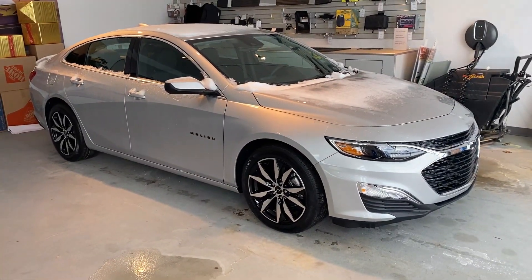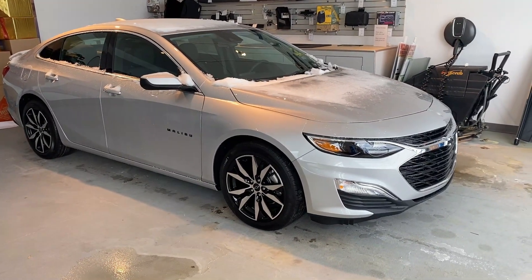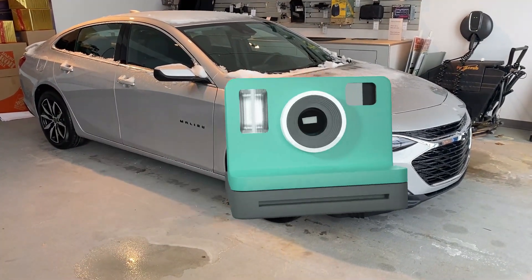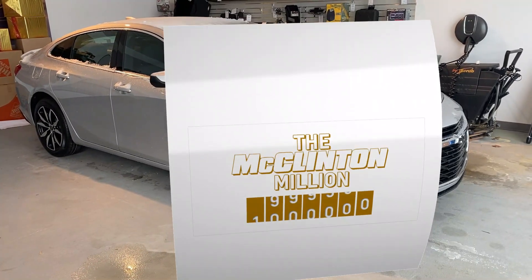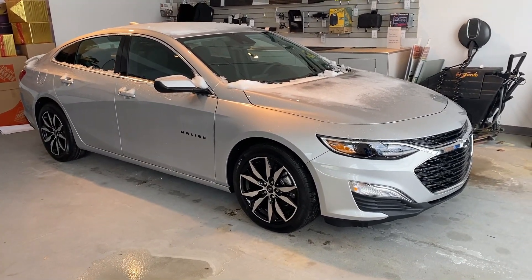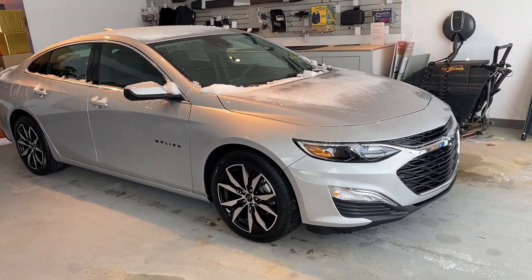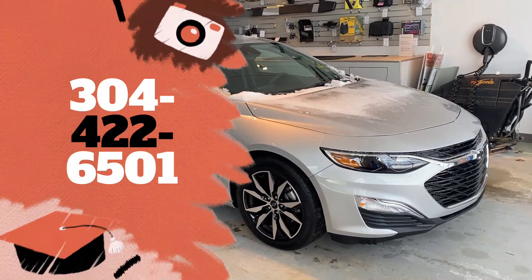That is your walk-around on the 2022 Chevrolet Malibu RS. One thing I do want to mention: if you buy this vehicle from McClinton Chevrolet, you get a 10-year, million-mile powertrain warranty on it — it's built to last. You also get a three-year, 36,000-mile bumper-to-bumper warranty from Chevrolet. We've been in business since 1915, so over a century. If you have questions, give us a call at 304-422-6501 or visit mclintonchevrolet.com. We'll see you next time.